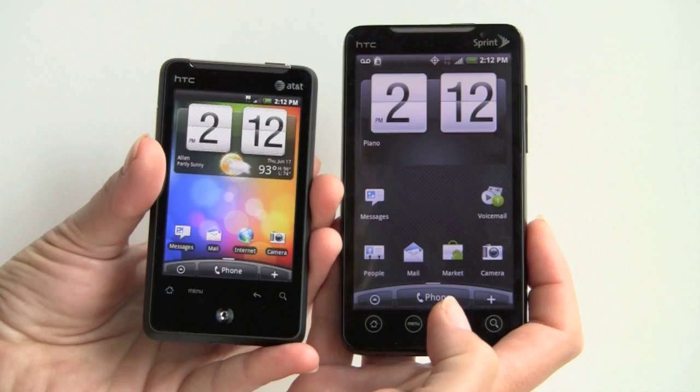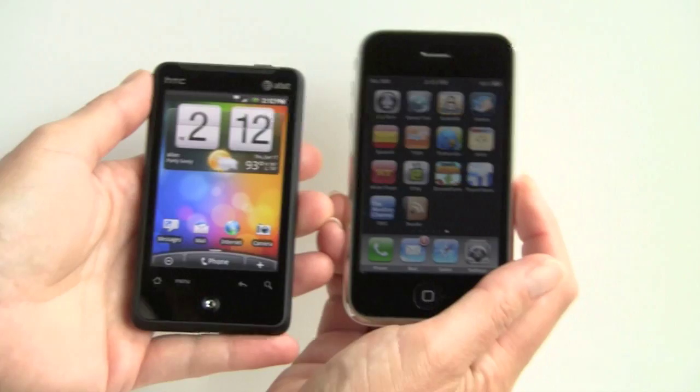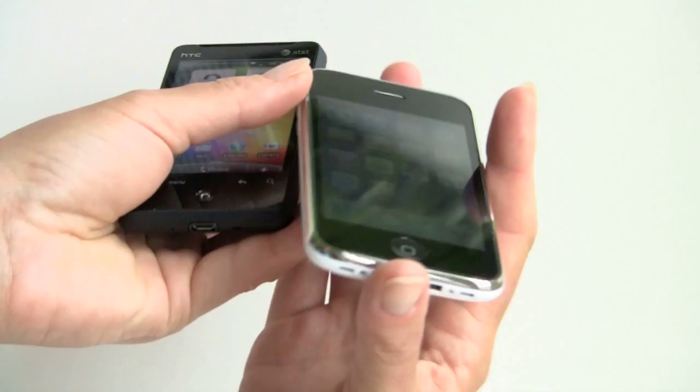Let's compare it to a large phone. This is the HTC EVO on Sprint, and you can see the difference in size. The ARIA is something that's easy to carry around compared to the EVO. And now we'll compare it to the iPhone 3GS — and it's even considerably smaller than that. In terms of thickness, they're not so far apart.